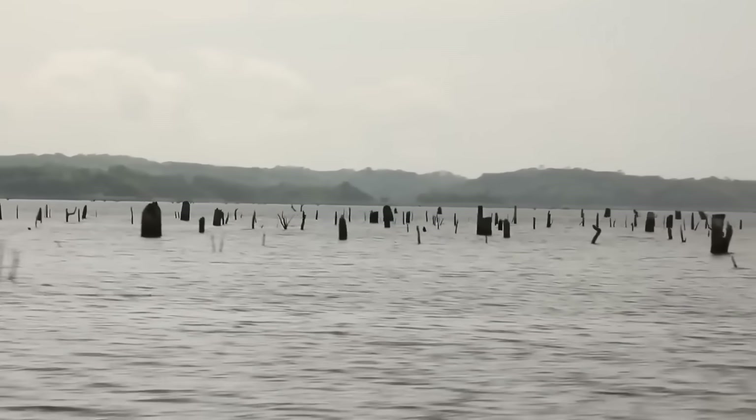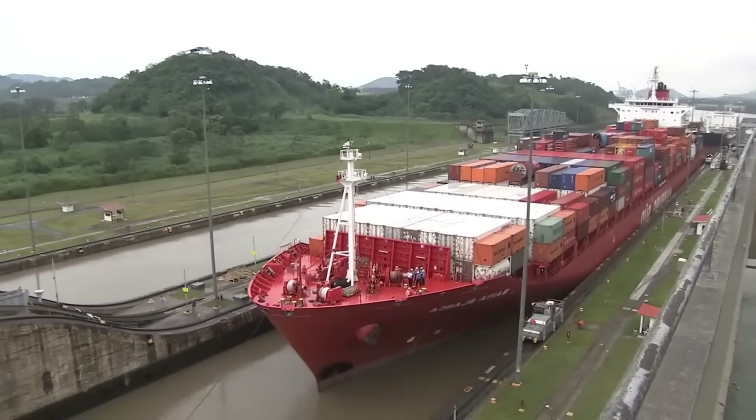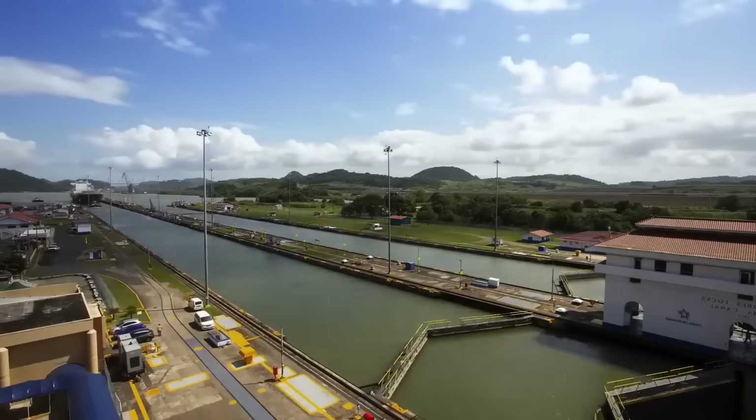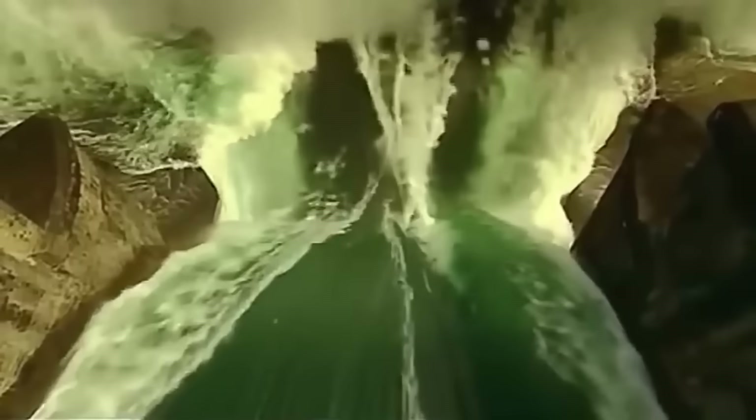Fortunately, lost water is replenished by the river, ensuring the canal doesn't gradually dry out. When the dam was built, a large hydroelectric plant was also constructed, generating enough power to operate the entire canal system.